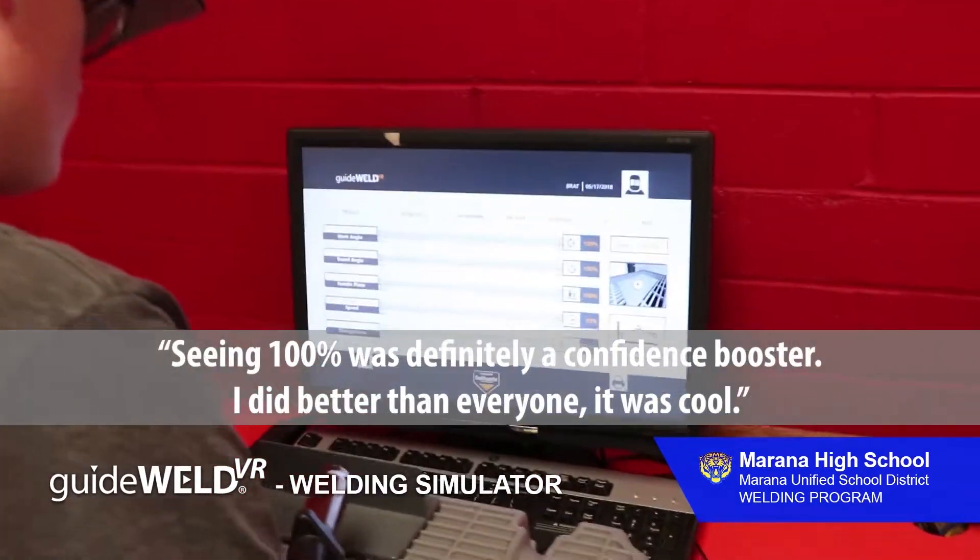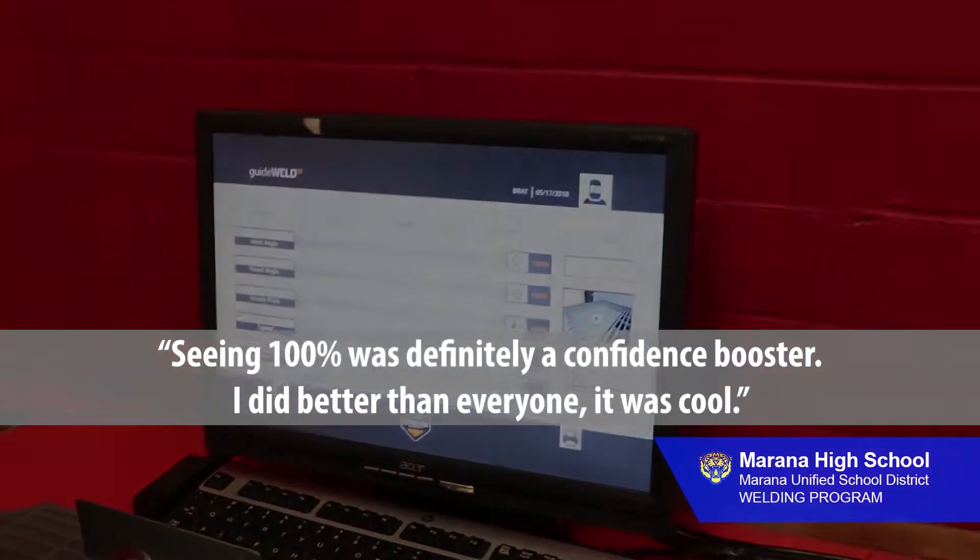Seeing 100% was definitely a confidence booster. I did better than everyone. It was cool.